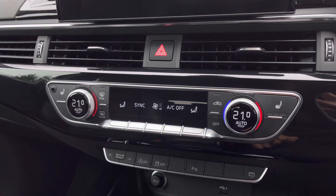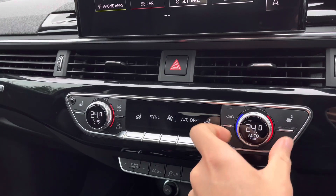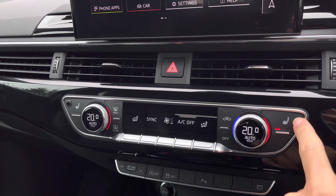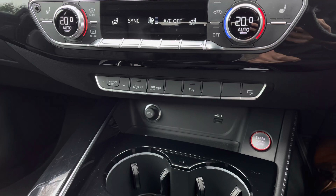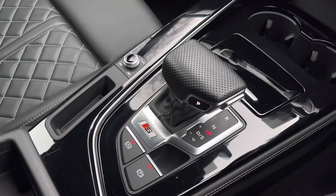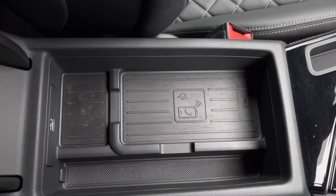Just below are the controls for the 3-zone climate control, where you can easily adjust the fan intensity and fan direction using the switches, and the temperature using the dials. The driver and front passenger benefit from heated front seats which work nicely alongside the massage function. Just below are some quick access buttons for driver functions. Here we have the perforated leather automatic gear selector, electronic parking brake, and the handy wireless charging pod to keep your smartphone device charged on the go.